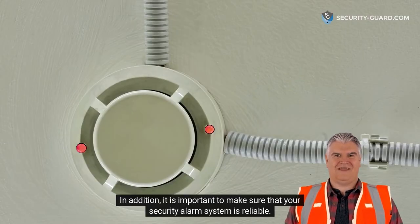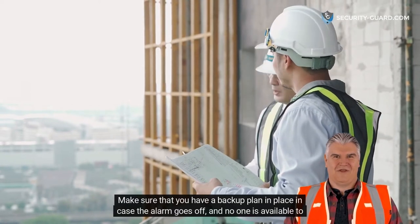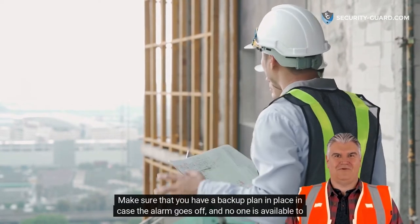This will ensure that you are alerted if there is an incident on the property. In addition, it is important to make sure that your security alarm system is reliable. Make sure that you have a backup plan in place in case the alarm goes off and no one is available to respond to it.